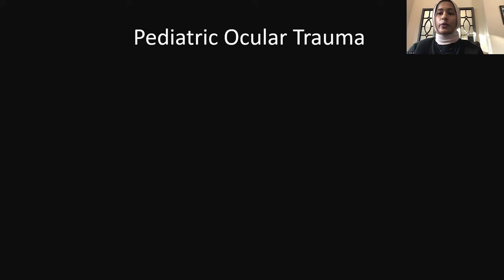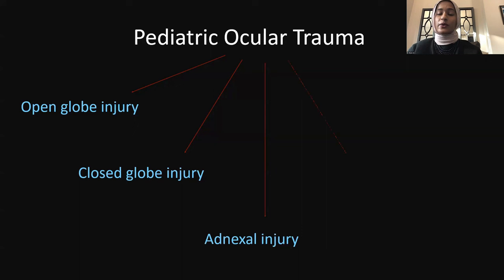When we look at pediatric ocular trauma, these are the subsets we will cover today: open-globe injury, closed-globe injury, adnexal injuries including eyelid and canalicular lacerations, chemical injuries, and the sequelae of trauma and parental counseling.